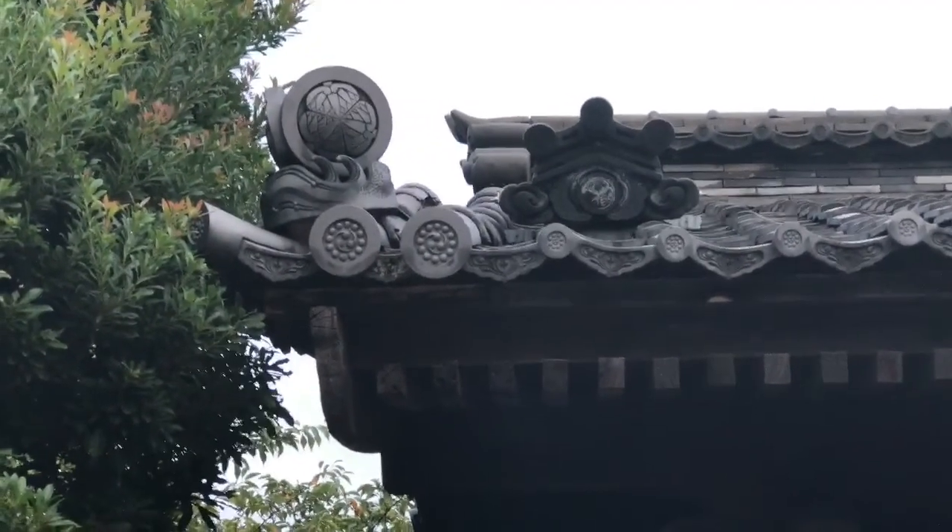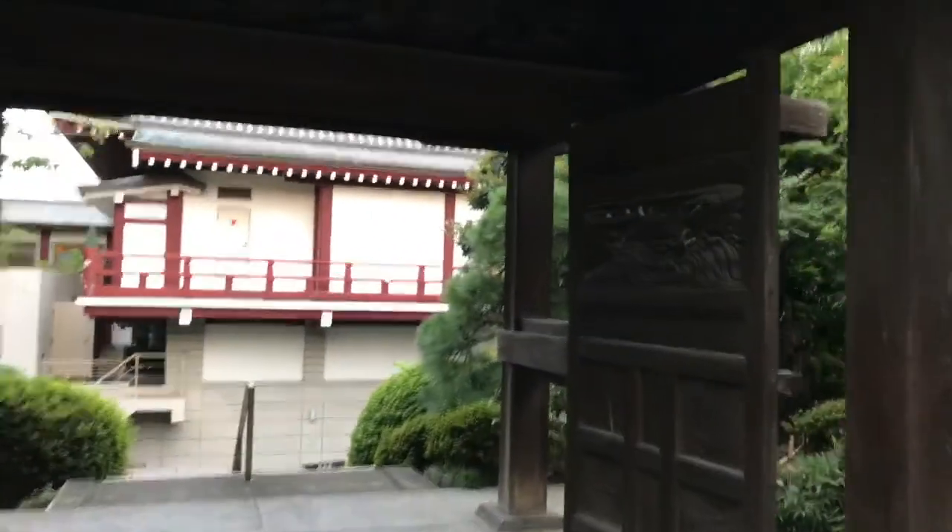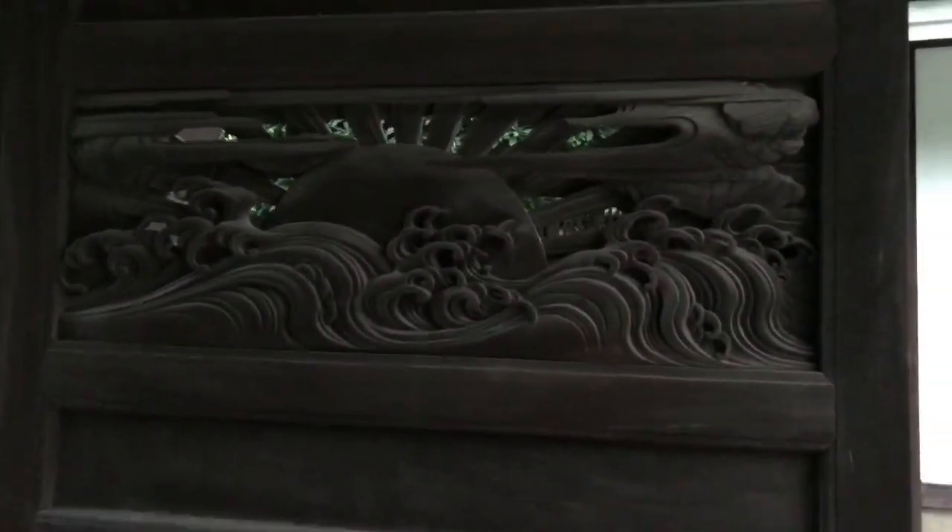Here's another Edo period gate that has survived. You can see the shogun's crest there, and the wooden engravings are really cool.